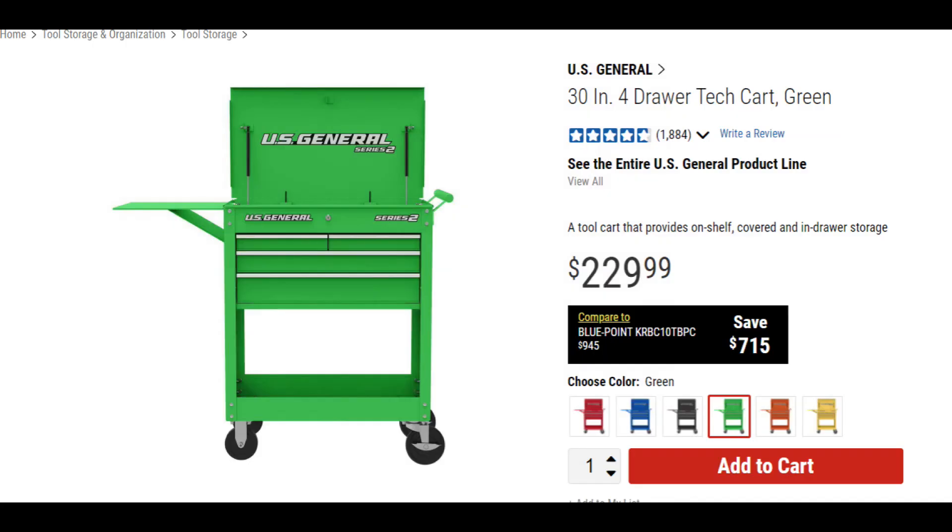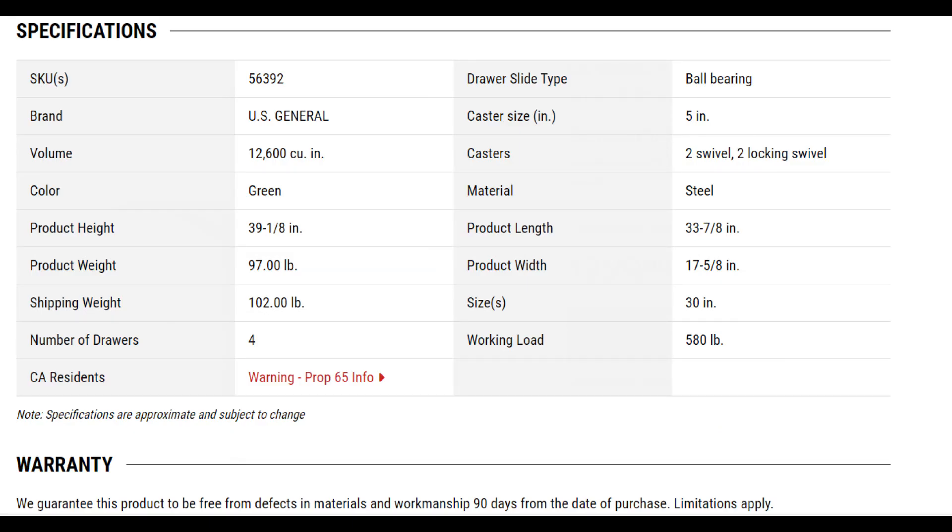And if you can't afford that because it's too expensive, go with the U.S. General 30-inch 4-Drawer Tech Cart for $229. It's been cheaper and I'm sure you can find it cheaper on specific sale days.